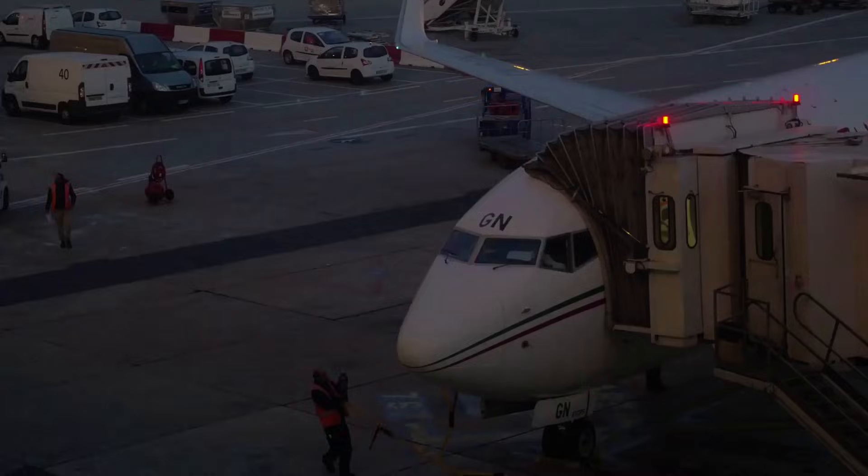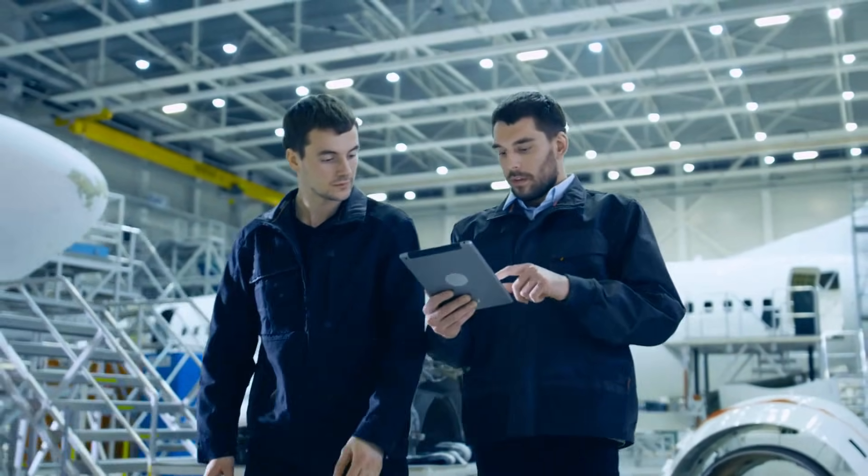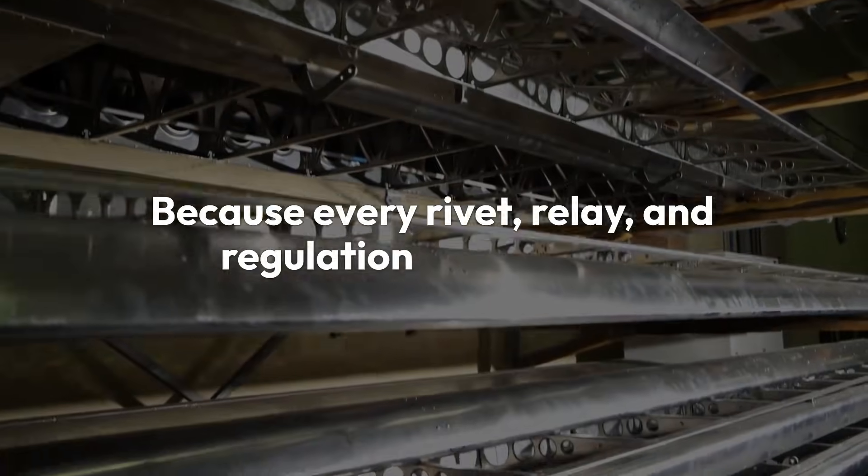Like and subscribe to Joe Tor Aviation Consulting. If you found this interesting, subscribe and join us, where we decode the systems that keep aircraft in the sky — because every rivet, relay, and regulation tells a story.